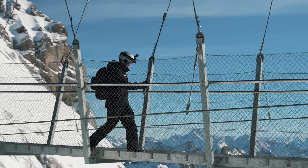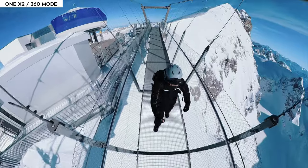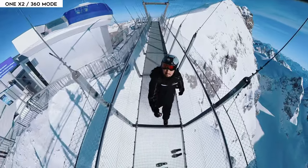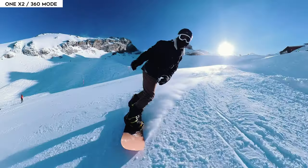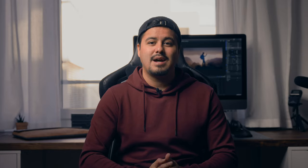The third reason why I prefer the One X2 over the GoPro Hero 10 is it's capable of blending out the selfie stick when filming. When watching the video, it feels like a drone is following you. This makes the shot more dynamic because the viewers are not distracted by the long pole. It does a great job of removing the selfie stick and makes the footage look natural.